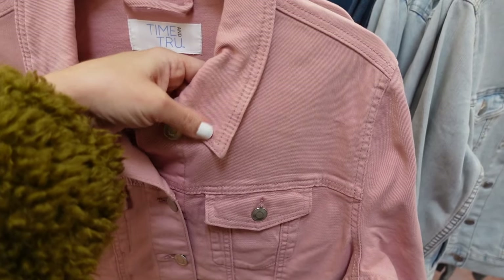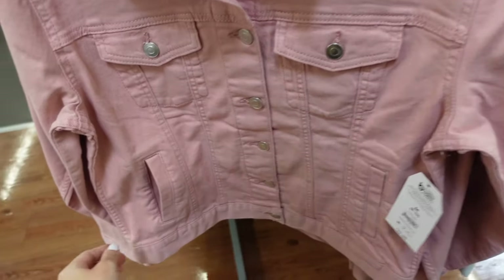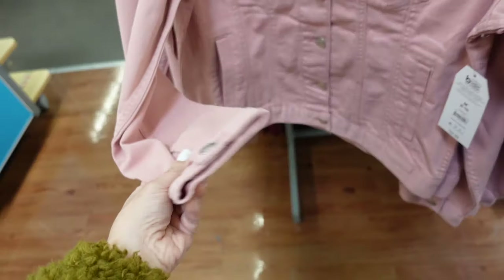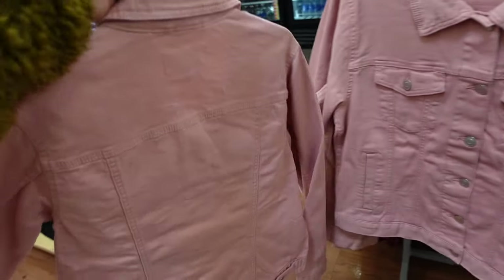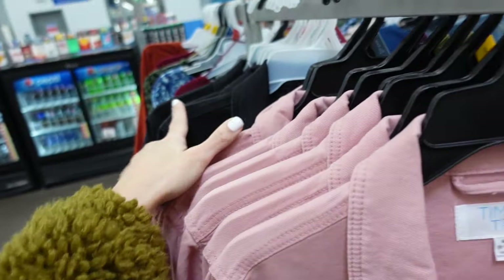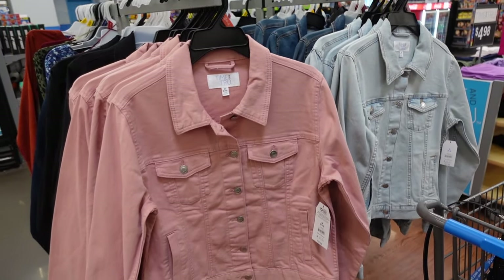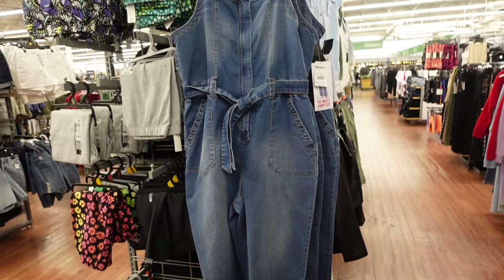Color in the denim jacket from Time and True. These have that smaller collar, full button down, two flat pockets with functioning side pockets, button detail on the wrist, and seam across the back. Now they have pink, there's also black, mid-tone denim, and a light chambray. They're $22.98.